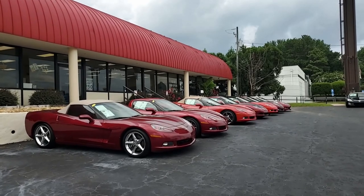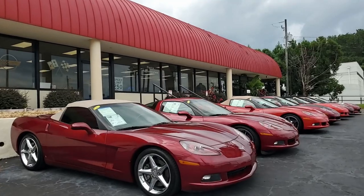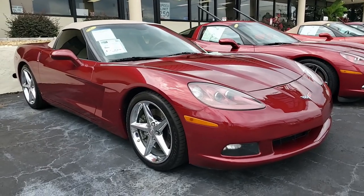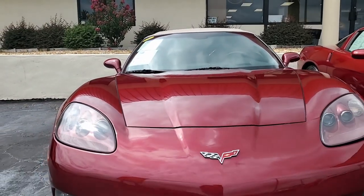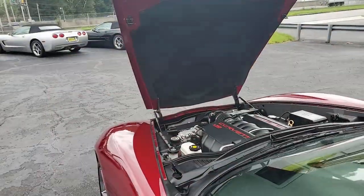If you're looking for a great deal on an absolutely beautiful Corvette, check out this 2007 Chevrolet Corvette 3LT convertible. This is a gorgeous car — it's Monterey Red on the exterior with a beautiful contrasting cashmere interior and a good-looking cashmere convertible top as well.